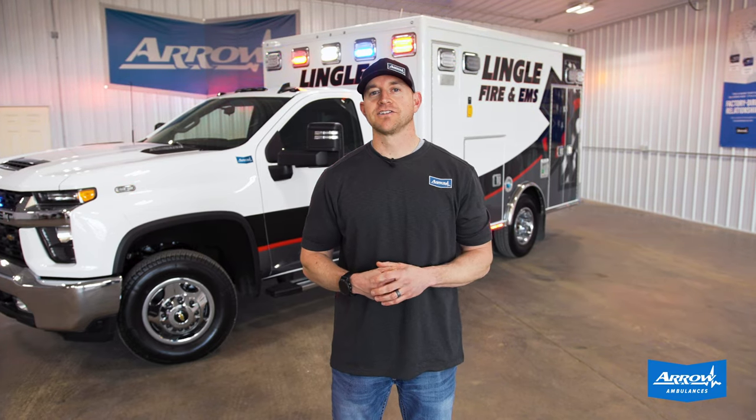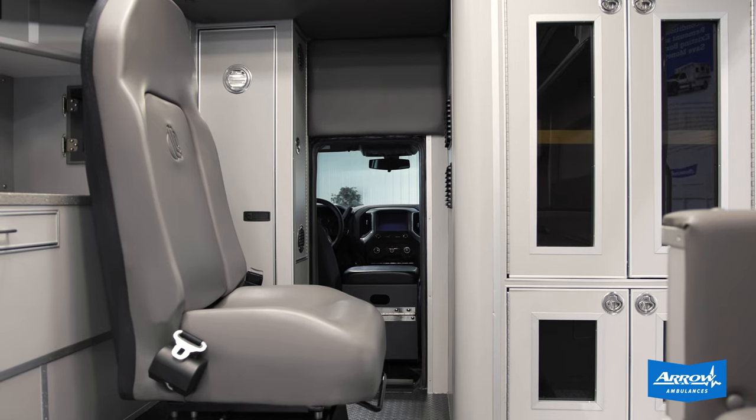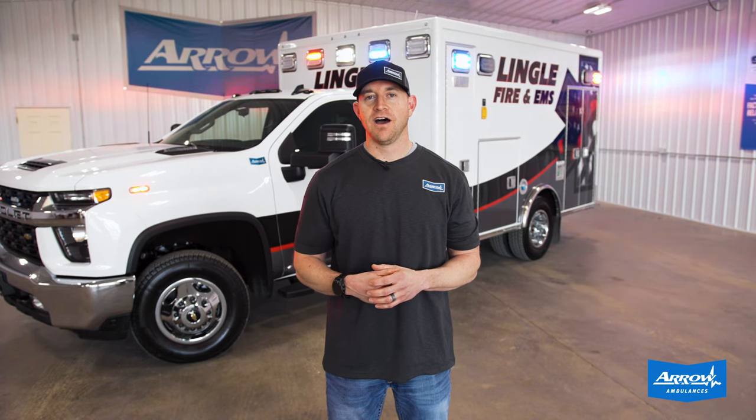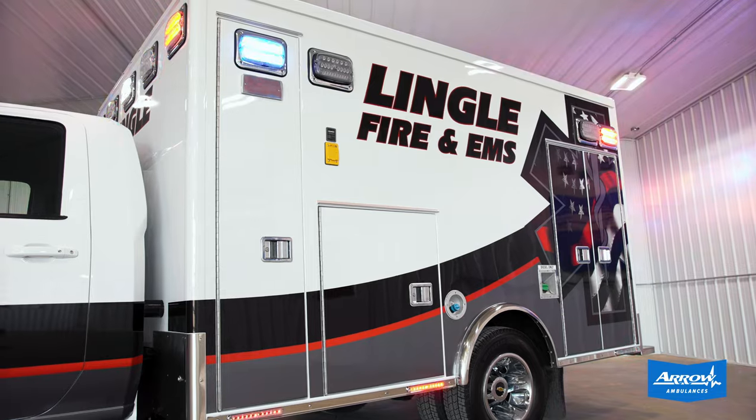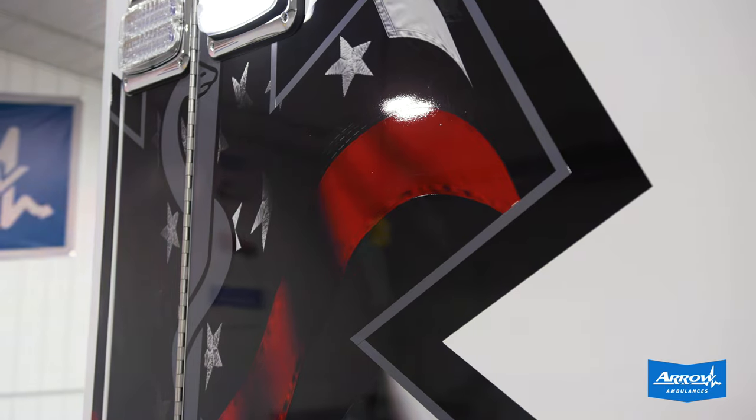A couple highlights on this truck: we did our three-quarter cab-to-body walkthrough, so really nice for communication versus just the pass-through window. We also did a really nice custom-printed vinyl graphics scheme on it, so it looks really sharp with the silver and black and red.